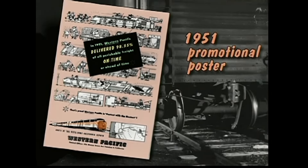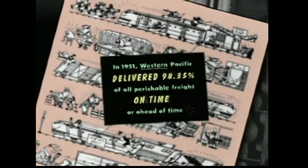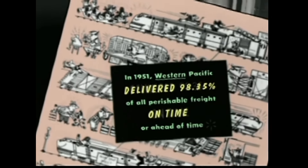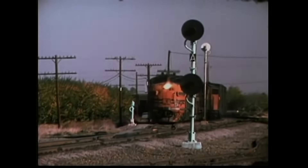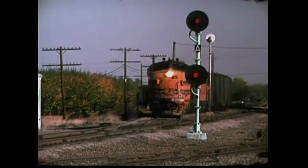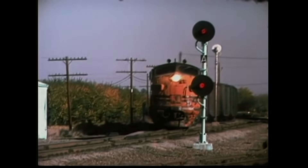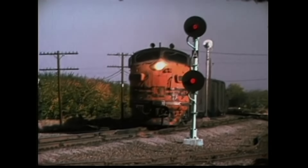This advertising poster from 1951 boasted of a 98.35 percent on-time record for time-sensitive perishable goods. The rapid Western Pacific dieselization was one important reason. Here in 1974 we find the same 918D on the point of this train. After 24 years of service it will keep going to reach 1980.